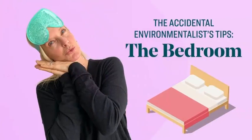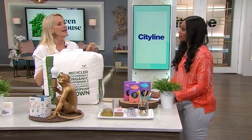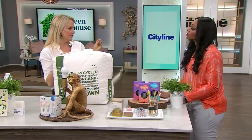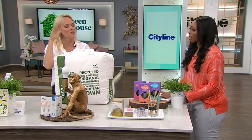The bedroom. Lots of things you can do here. One of them I want to talk about is swapping out possibly your duvet. Duvets are down feathers, and there's sometimes a little controversy about this — the ethics of getting the down feathers.